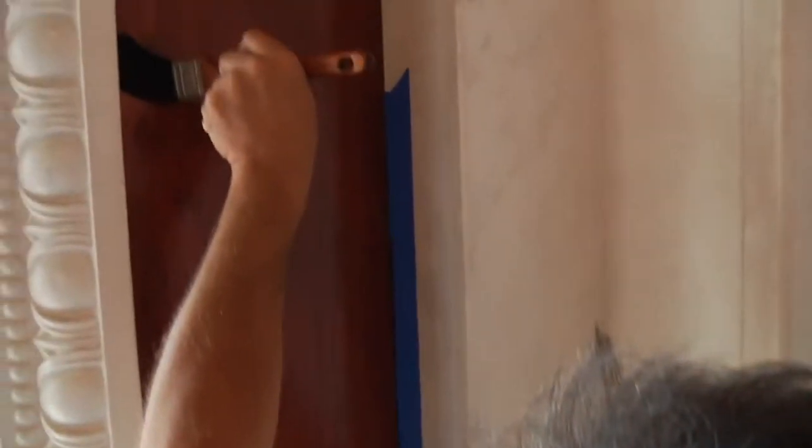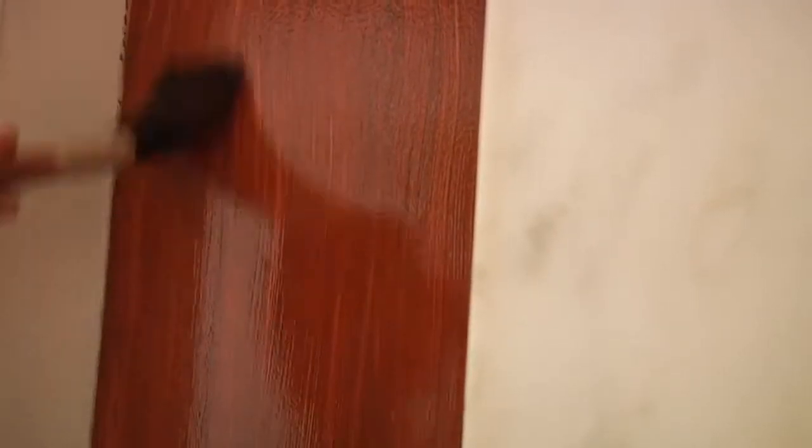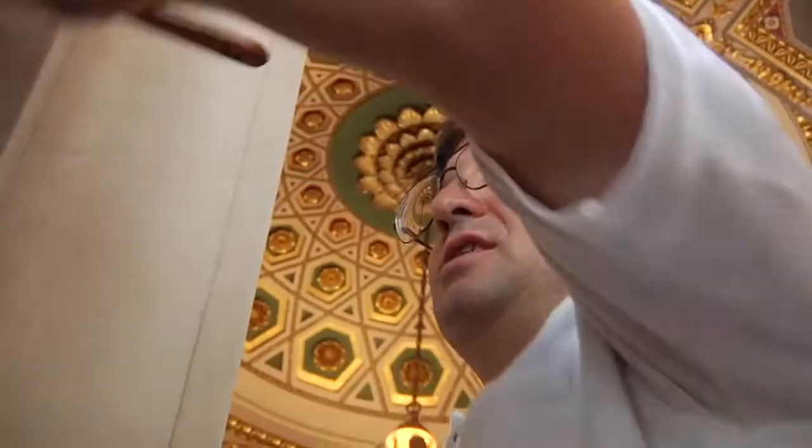There's a tendency to want to go to acrylics and latex, but I prefer the natural materials that this building was originally painted with. That's why this particular hallway is painted with the linseed oil base. Painters before me would have done it the exact same way.